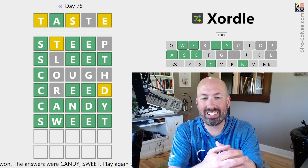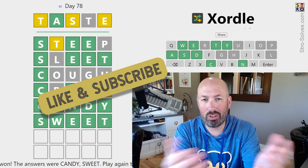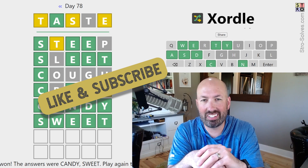That is a cute puzzle, I suppose. Let me know how you did with today's Zordle. Be sure to like and subscribe, and I'll see you again soon with some more puzzles.